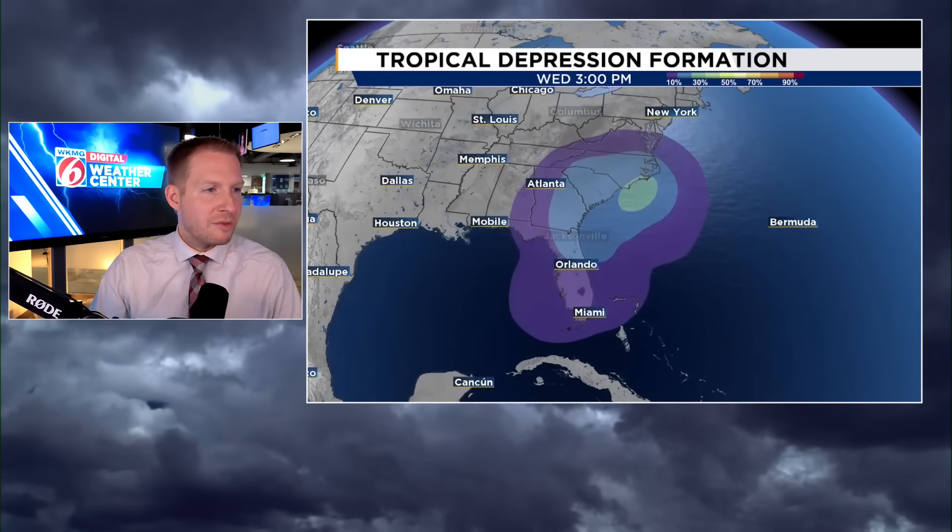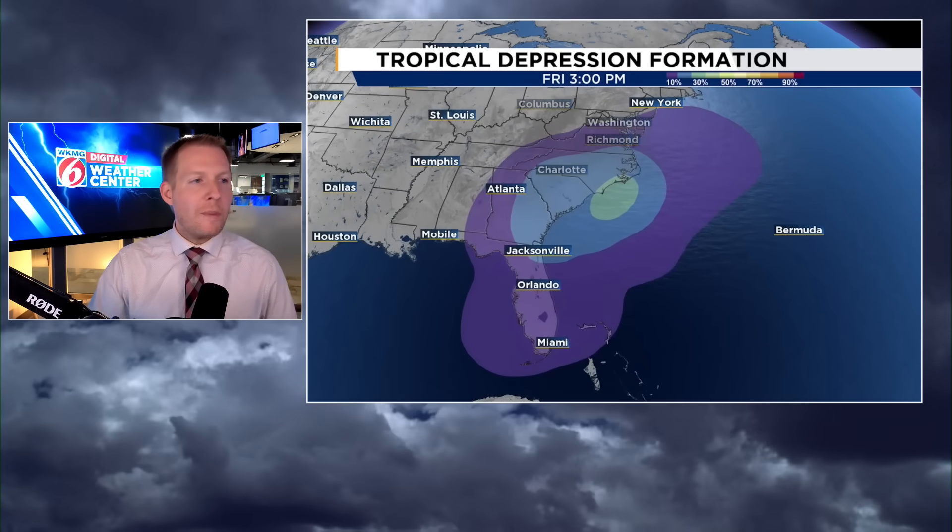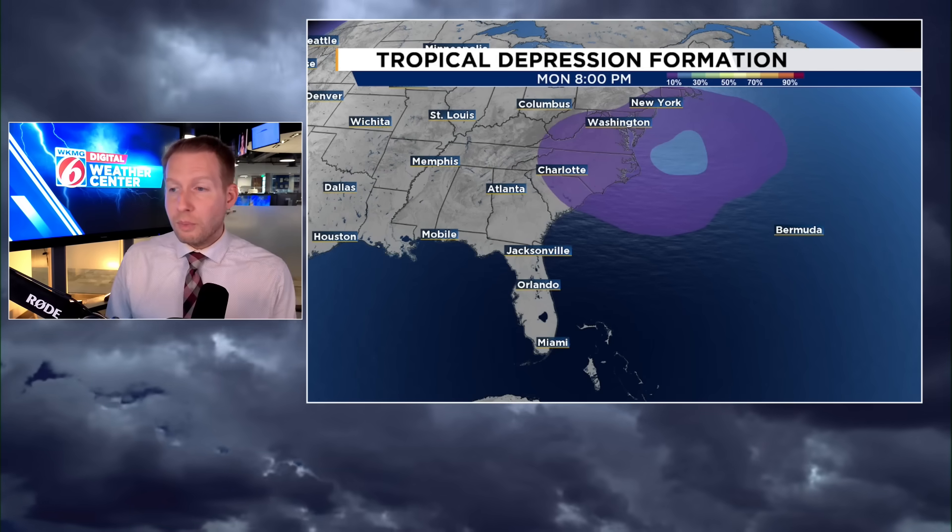I wanted to show you some of the modeling — this is going to be the tropical depression formation area, and we're up into the 30–40% range there. You see those brighter colors. So we're not talking about 70% or greater, but 30% of the European ensembles are on board with some sort of tropical development as we move to the latter stages of this week and into the weekend.